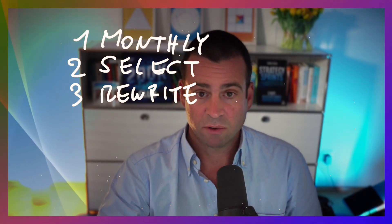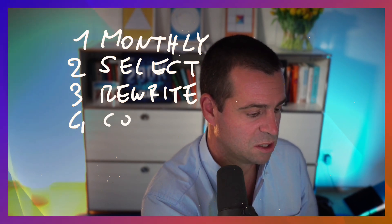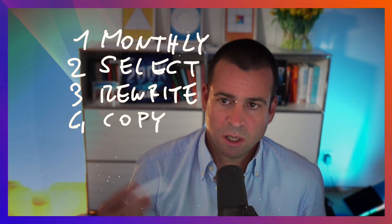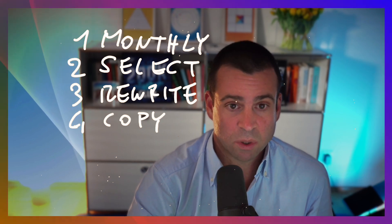Step four: I rewrite the body structure — that's the copy itself. After the hook, I rewrite the body. I create three or four variations and put them back into Taplio, because one month later it will tell me which one works.